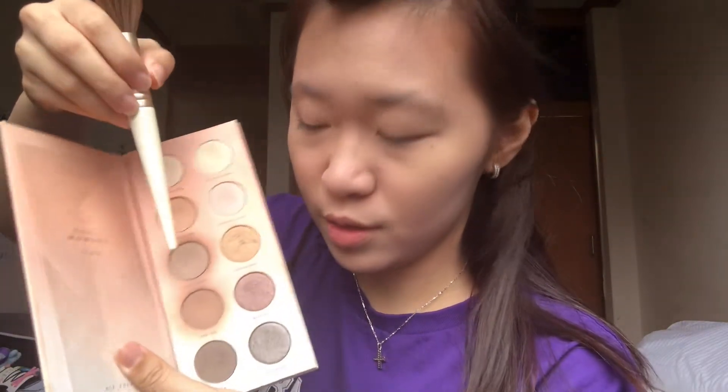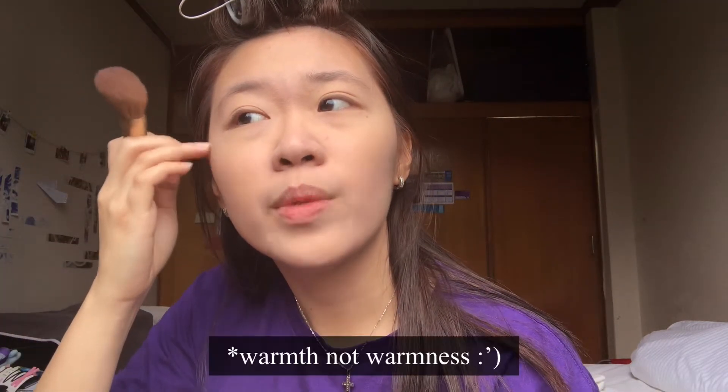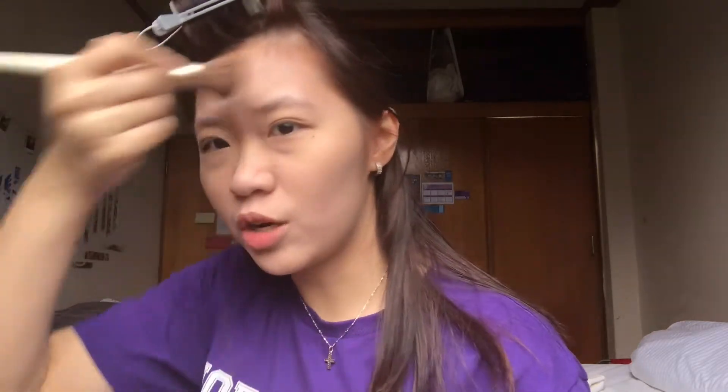For contour, I'm using my Zoeva Basic Moment palette, using these two colors — Neverending and New Era. I feel like they're a really good combination. They're both cool toned by the way, so they help even out the warmness of my foundation and just my skin in general.